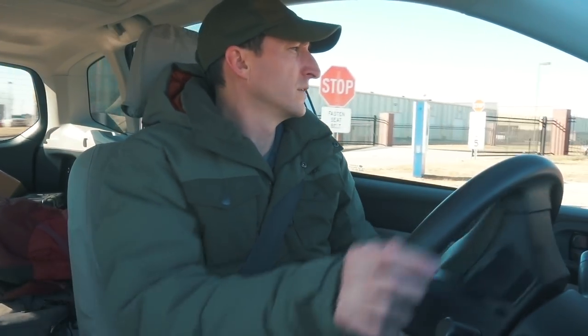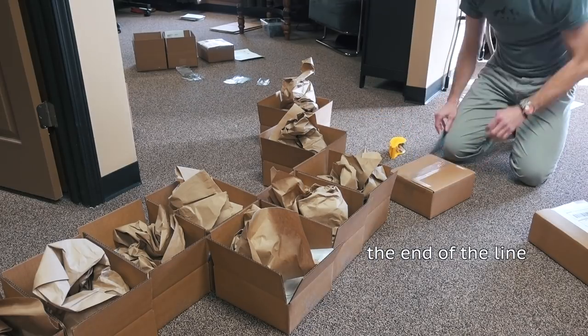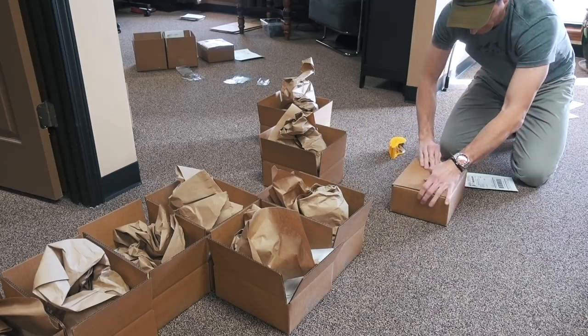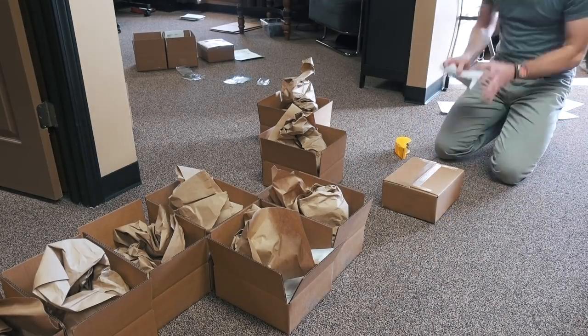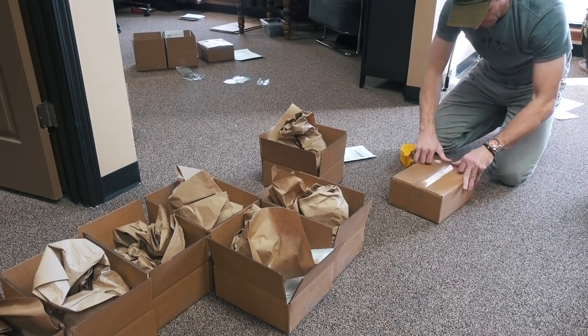I'm delivering the first batch right now. I have one more big push — when I go back to the office I'll do one more push today. Trying to get everything out before the doors close at the post office. Alright, let me unload this stuff.